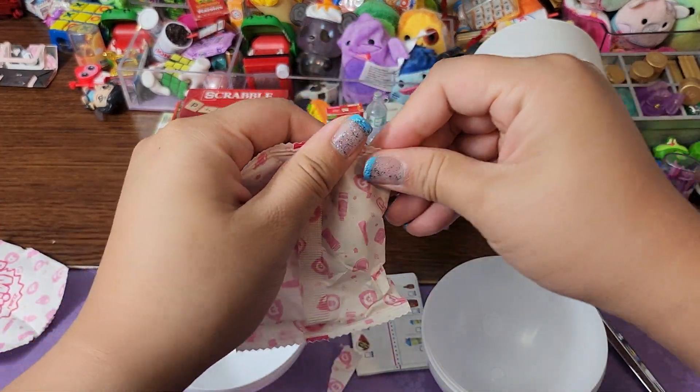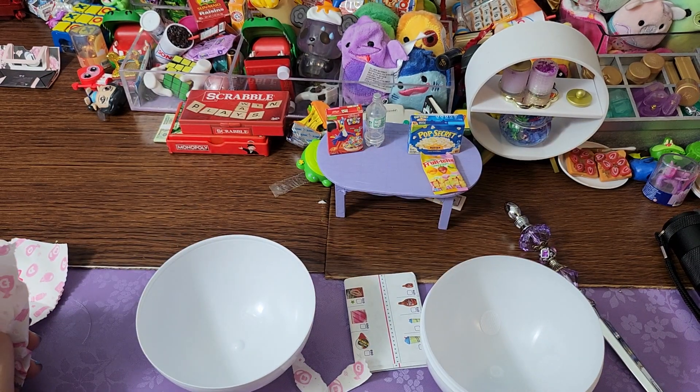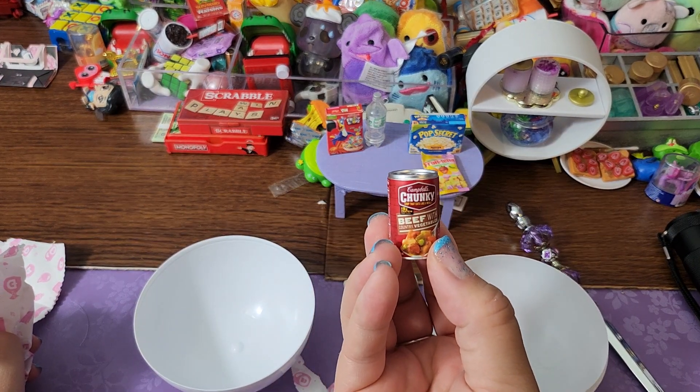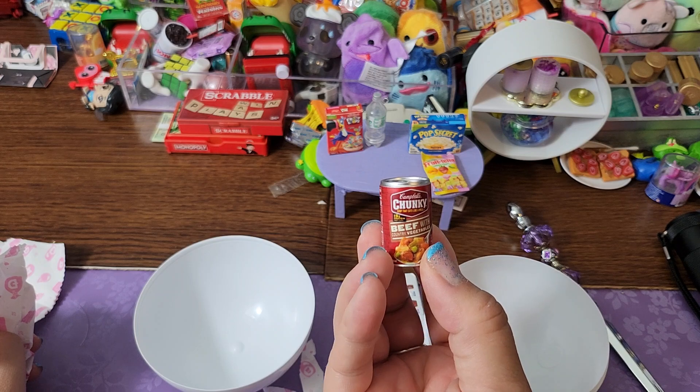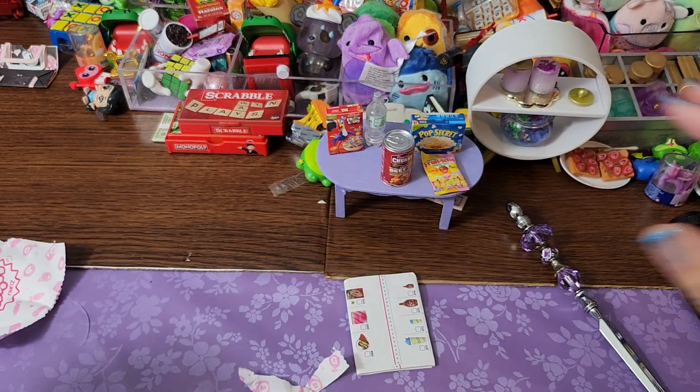And number five — we got... oh, darn. Well, this is still adorable. It's a Campbell's Chunky Beef with Country Vegetables. Cute. I still really love that. I love the little cans.